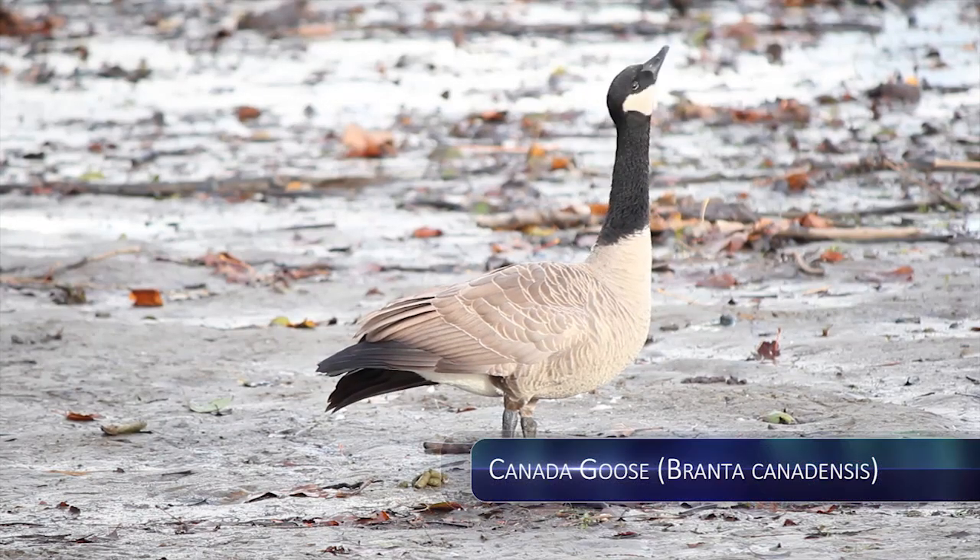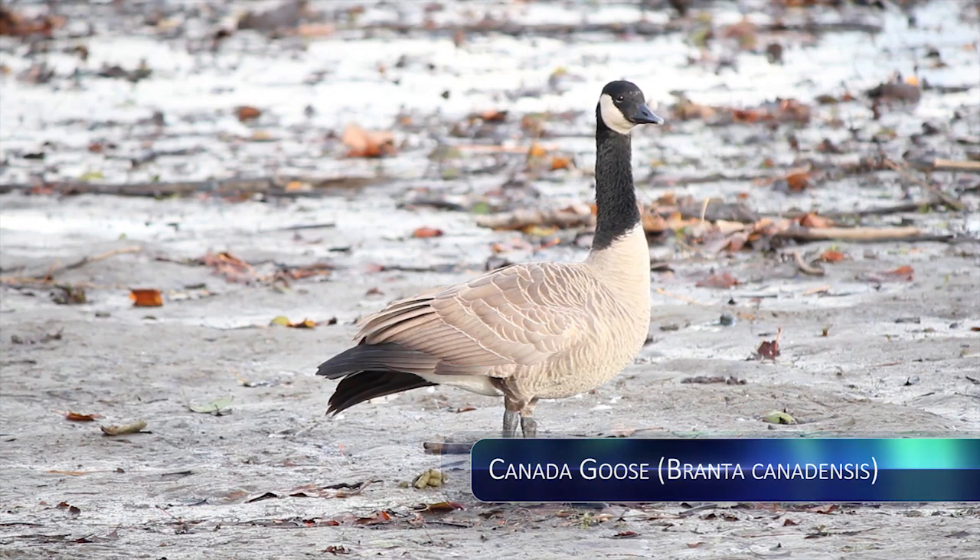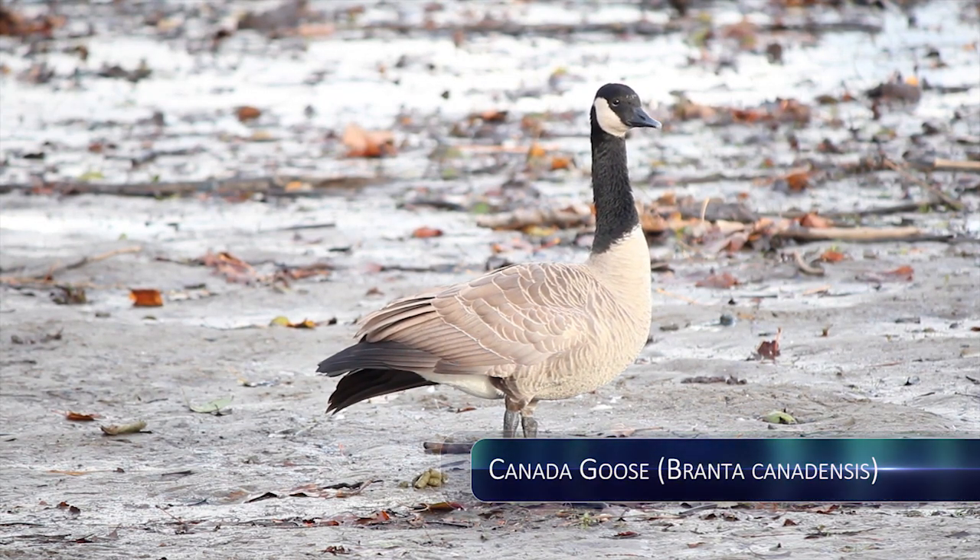The Canada Geese are a symbol of Canada, as they are part of the Branta canadensis family. They have a black head and long neck, with white patches on their face and a brownish-grey body.